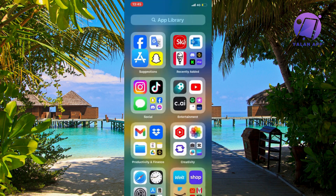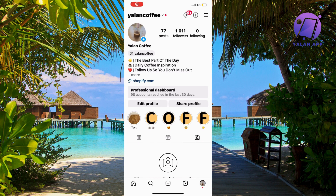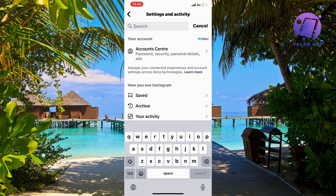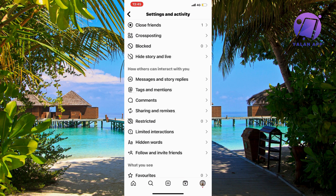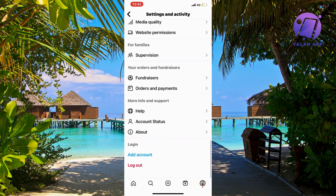But if it's still not fixed, you can go back to your Instagram app, go to your profile, and click on the three lines in the top right corner. You should now be taken to a settings page.